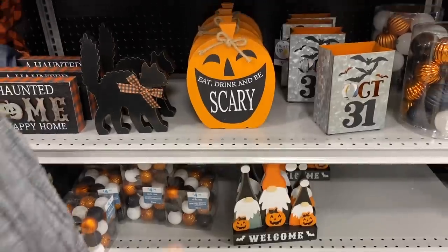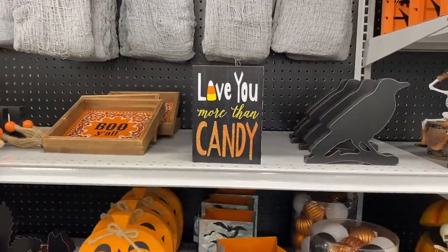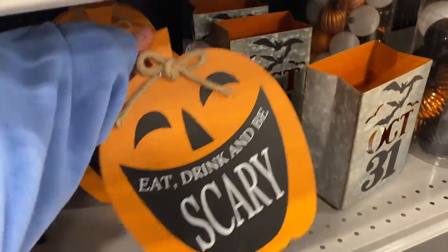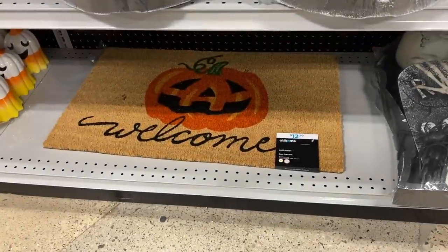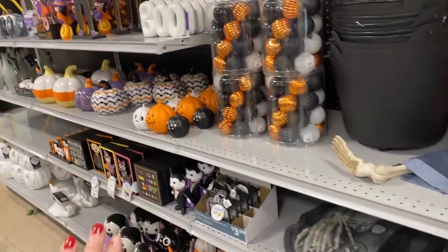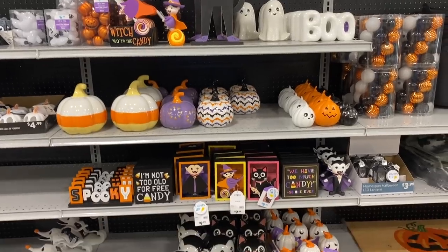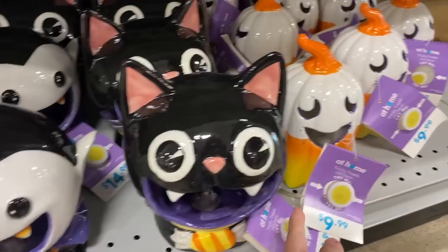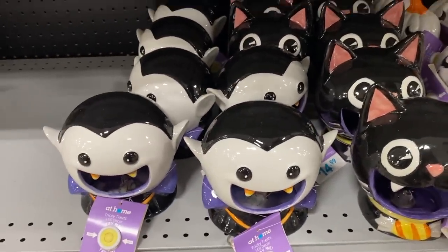Look at all the little cozy spiders out there! And some more wooden signs — 'Love You More Than Candy,' 'Boo Y'all,' and 'Eat, Drink and Be Scary' with a little bow up top. I really love this doormat — it's the last one left at $12.99. And then we have this really cute section — my type of Halloween: cutesy, fun, colorful. These cute little candy holders light up too, and they're only $10 to $15.